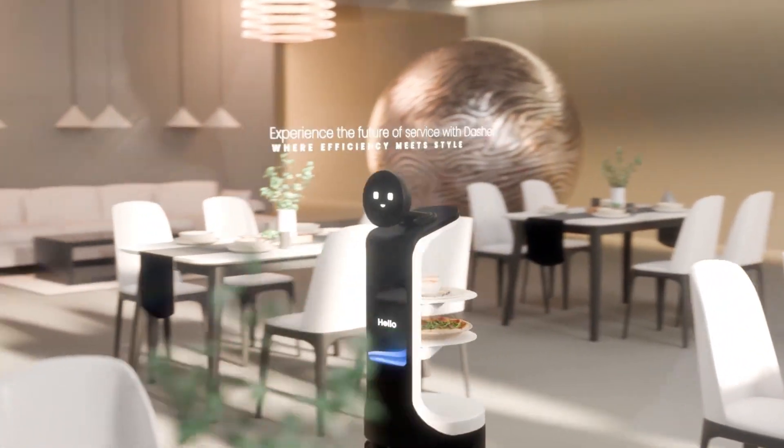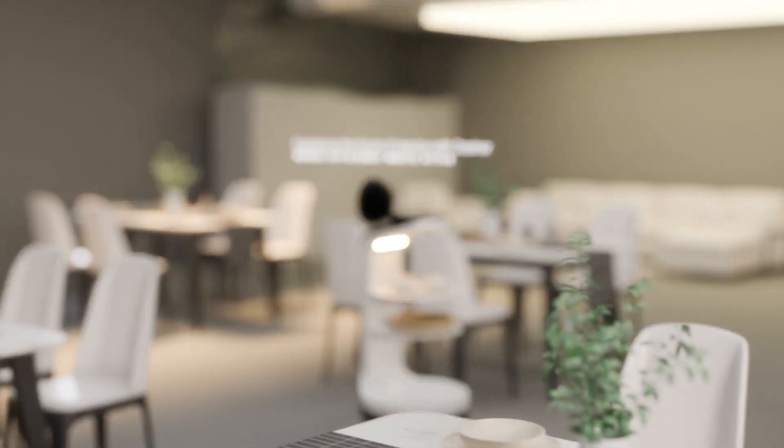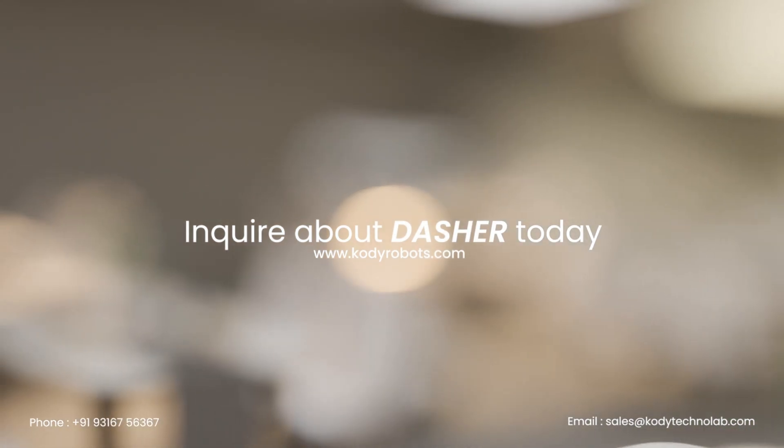The future of service with Dasher — where efficiency meets style. Inquire about Dasher today. Contact us now and visit our website to learn more.